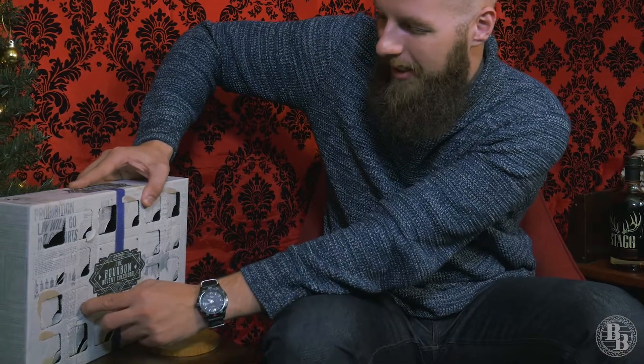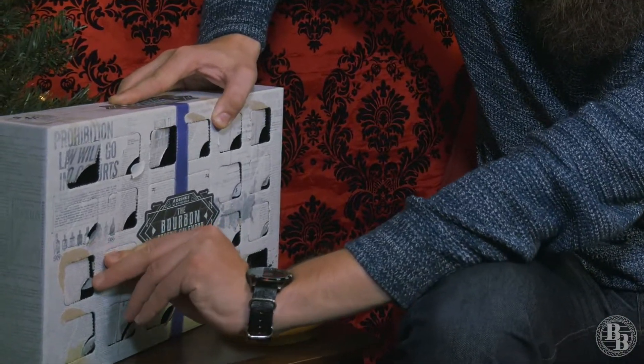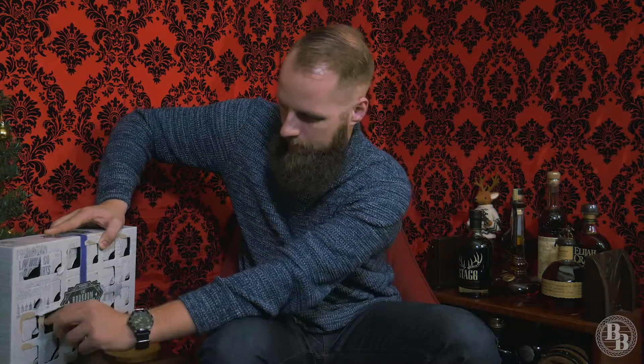Without further ado, I'm gonna go ahead and break into this guy. Ooh, Eagle Rare. 10-year-old Eagle Rare.